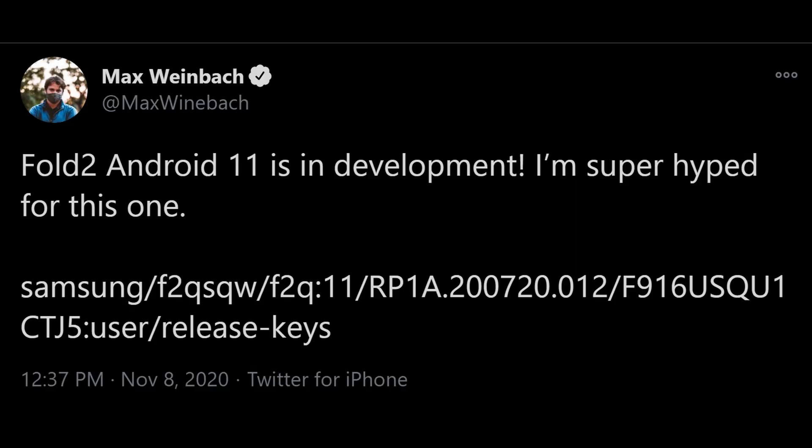You might be wondering, is it even going to come to this phone? Well, obviously it's going to come to this phone, but here's a little bit of information — it is being worked on at this moment. This tweet comes from Max Weinbach, who is reporting that the Fold 2 Android 11 is in development. He says he's super hyped for this one.